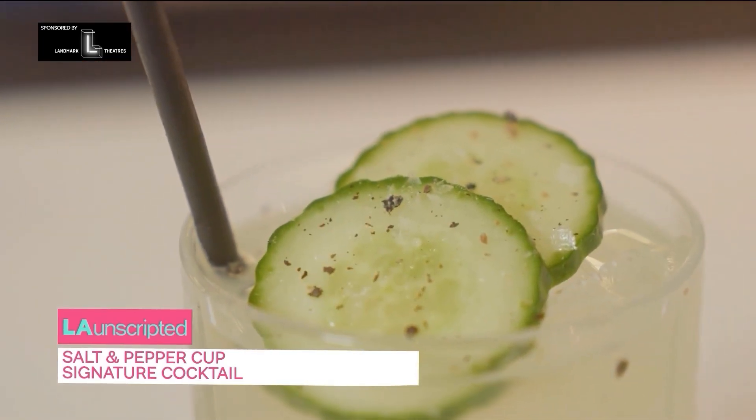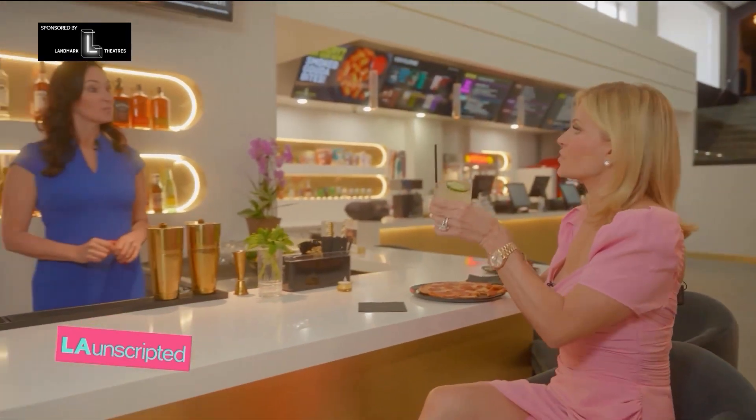People would come here just for this drink, I guarantee you. You know how the Ivy is known for their gimlet? The Landmark is gonna be known for their Salt and Pepper Cup.